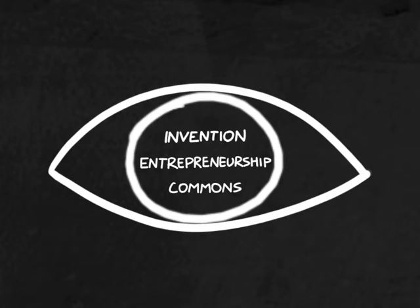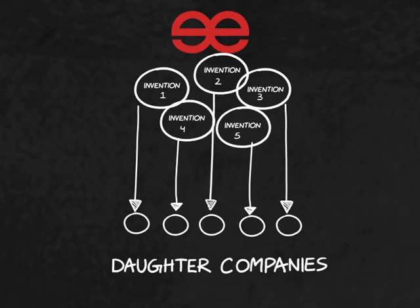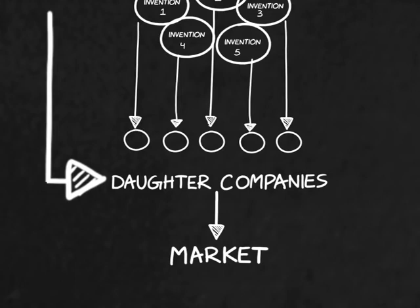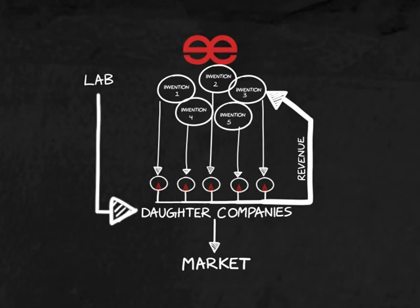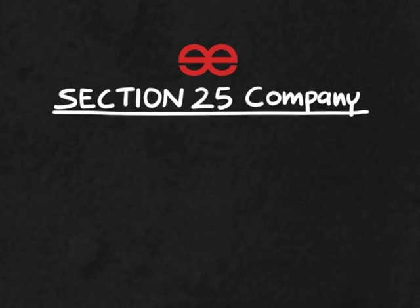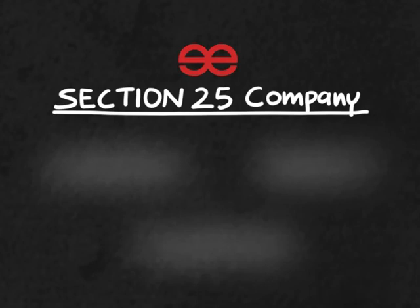Tree Labs is an invention and entrepreneurship factory. Its inventions can spawn many daughter companies, which will help move these inventions from the lab to the market. As a minority equity partner in these companies, their success will create a revenue stream that will enable Tree Labs to be a financially self-fueling mechanism. All revenue coming into Tree Labs — whether by dividends from daughter companies, royalty, donations, etc. — is utilized to create a network of laboratories, fabrication workshops, campuses, and a culture for technical creativity.